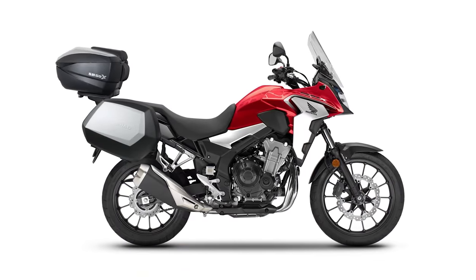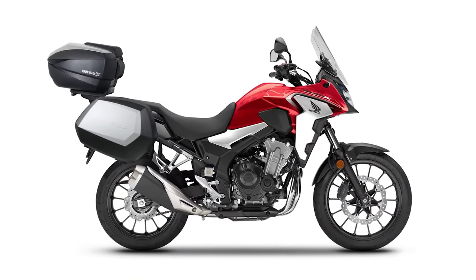The CB500X can also be equipped with some pretty sweet luggage, making it a pretty awesome little bop-around commuter bike.